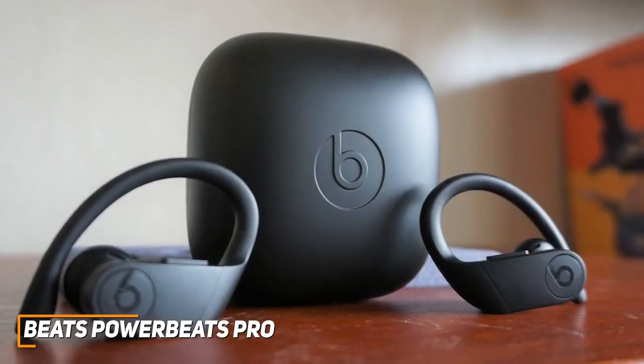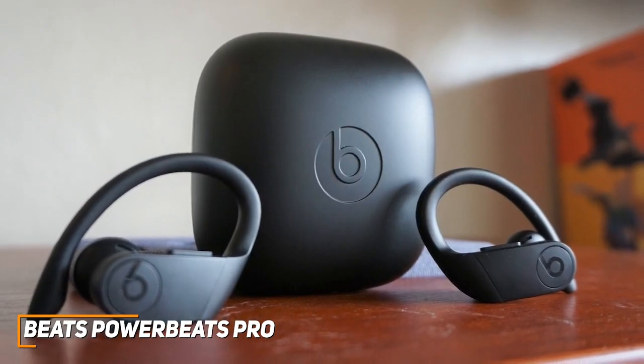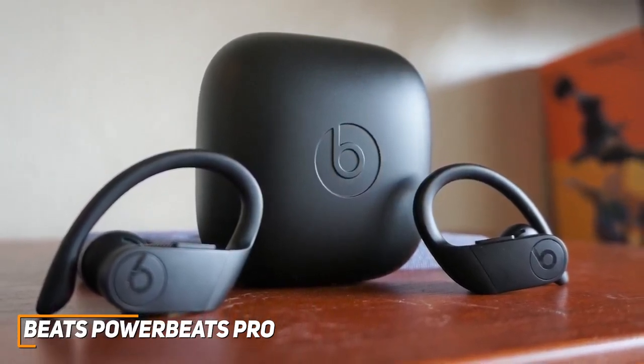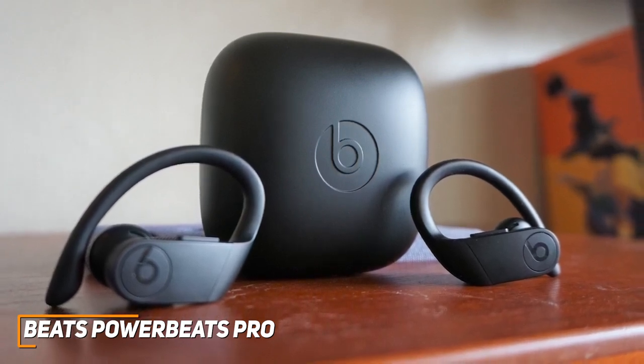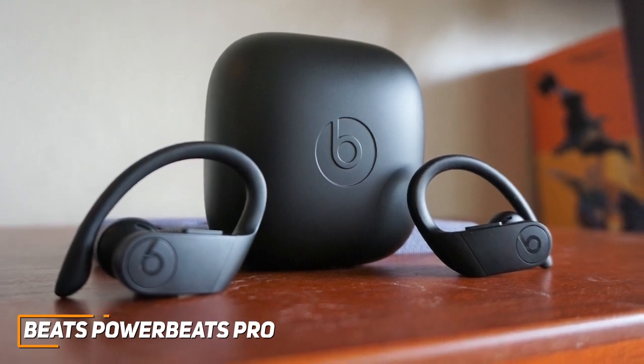The Beats PowerBeats Pro are among the best bass earbuds because of their powerful low-end presence, versatile connectivity, and superior battery life to most other options on this list. These are a great choice if you want earbuds that can comfortably be worn around or during exercise and produce stunning, crystal-clear bass to add some intensity to your favorite tunes.